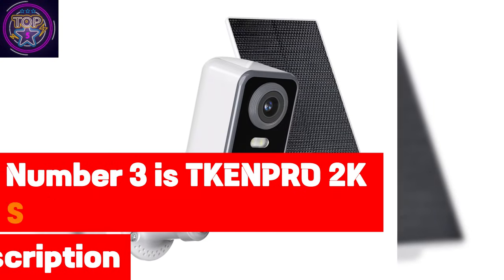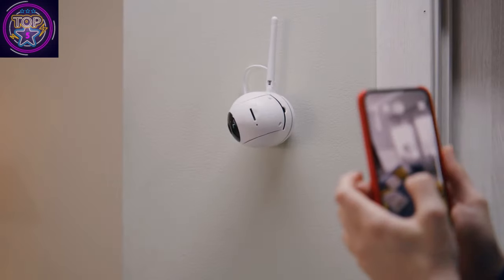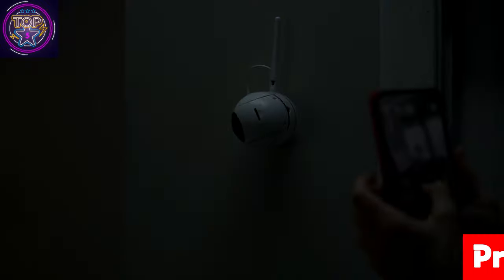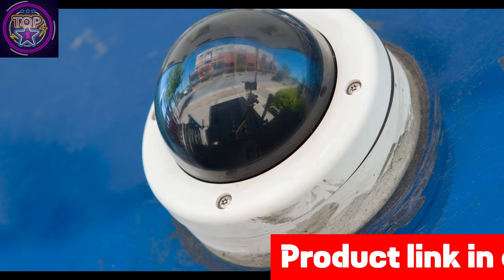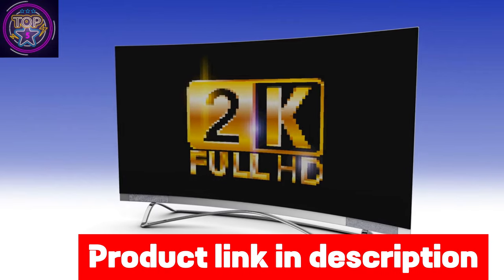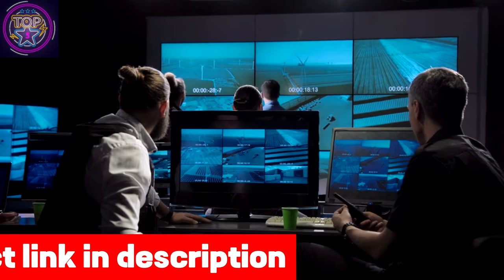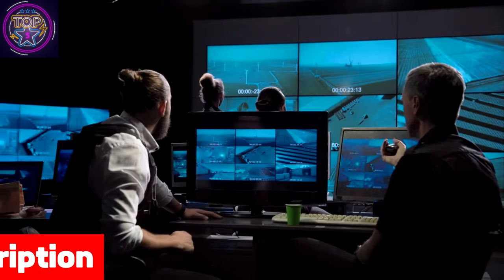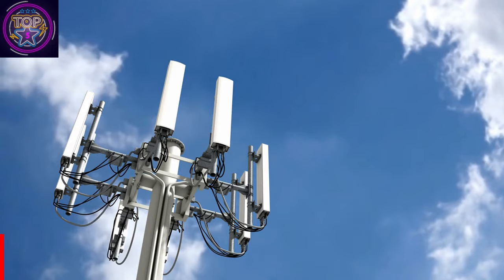Number three is the TKENPR 2K Security Cameras. The TKENPR 2K security cameras offer unparalleled protection for your space day and night. Equipped with state-of-the-art features, these cameras ensure a seamless surveillance experience with impressive 2K ultra-HD resolution and advanced 40-foot color night vision, delivering unparalleled clarity and vividness in your video footage even in the darkest environments. An intelligent spotlight activates upon detecting motion, providing high-definition color night vision.